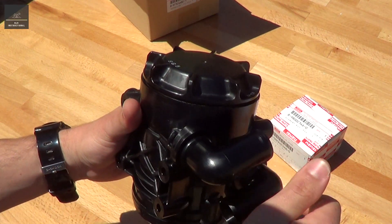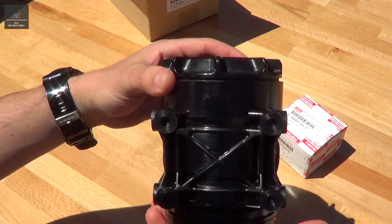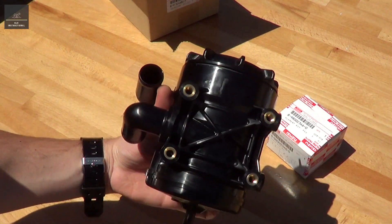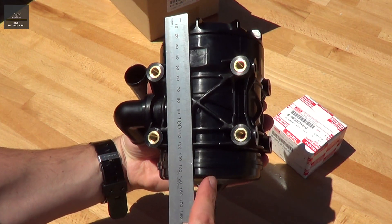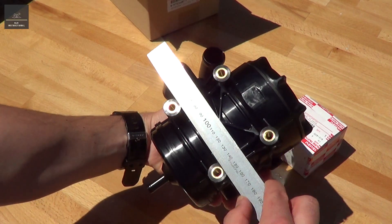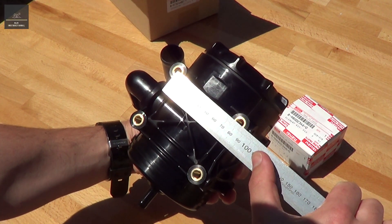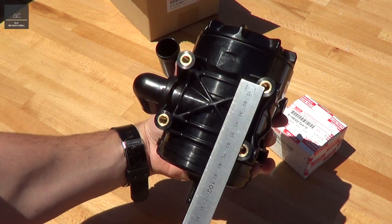Blow-by in is one inch, blow-by out is also one inch. So it's quite a compact unit. It measures approximately 150mm to the body, about 185mm to the bottom. It measures about 160mm across. And the mounting points are about 80mm centres by about 60mm centres.